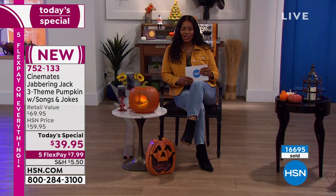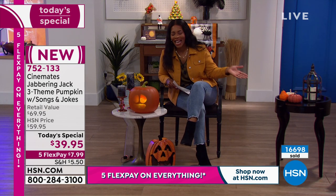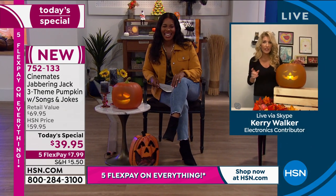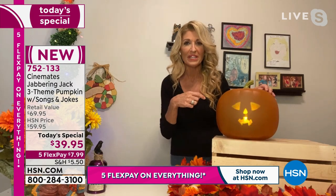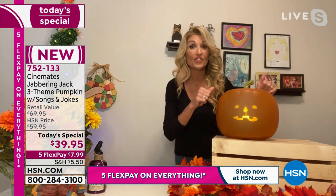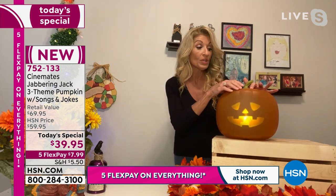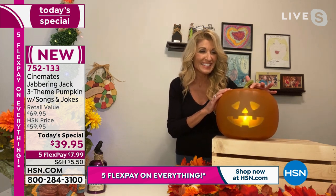Carrie Walker is joining us. She is one of our home decor experts here at HSN. We love Jabbering Jack mostly because he loves to jabber — 45 full minutes of him going crazy, and he has a shutoff after two hours. I'm going to turn him on and let him go. There's a volume button on the top — volume up, volume down. When Jack is in his glory, he is really going for it.